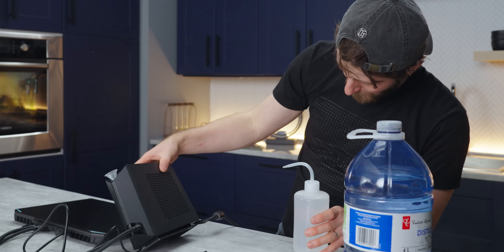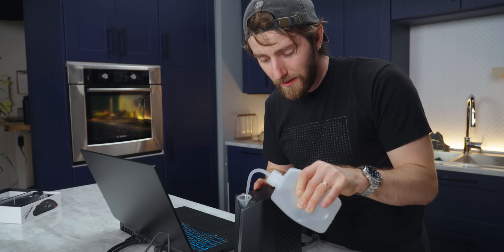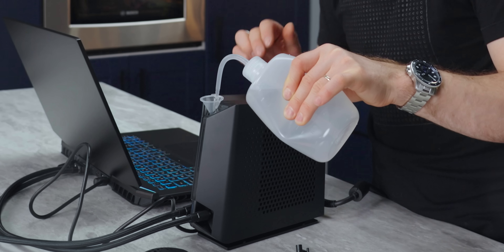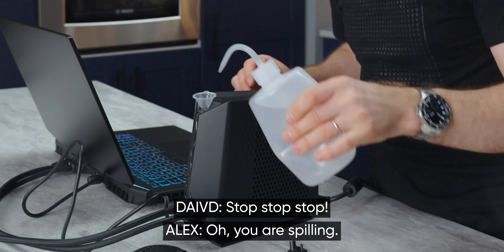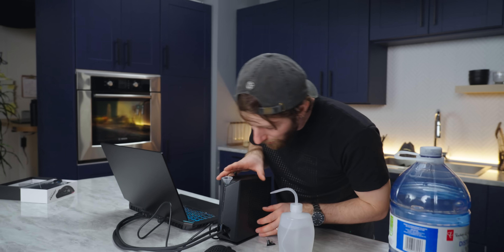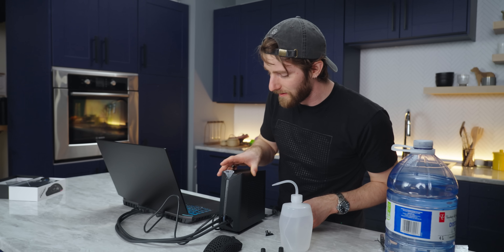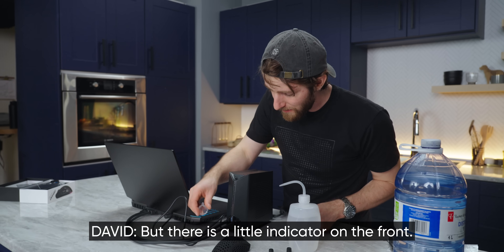It seems to be in standby — see how it's kind of flashing like that? Core temperatures are like 40 degrees. I would not expect that with liquid. You're spilling! It's gooping out the front. Well, that was an issue we had last time too — it was possible to overfill it and not realize it. But there's a little indicator on the front.